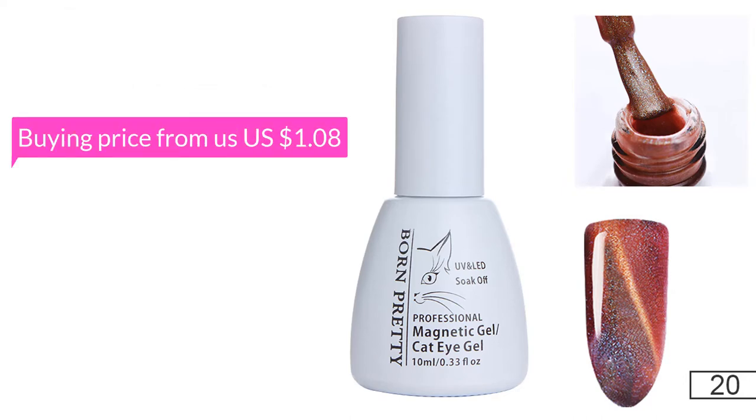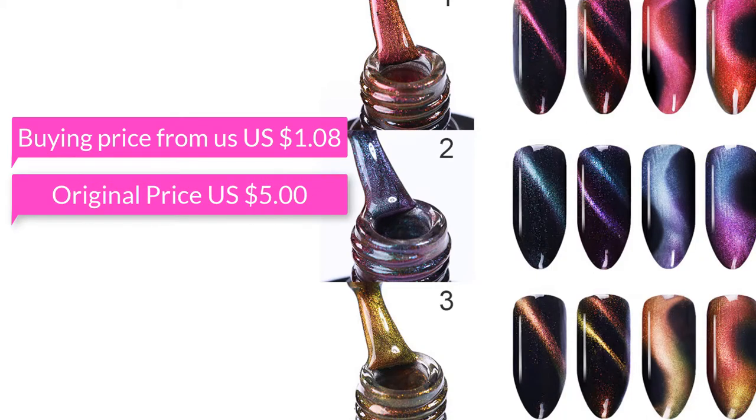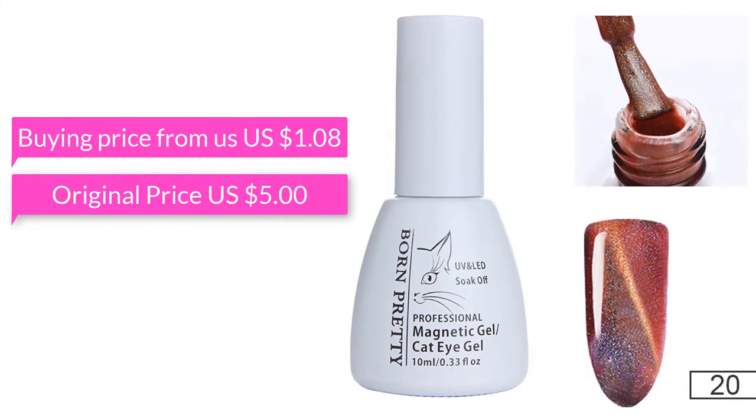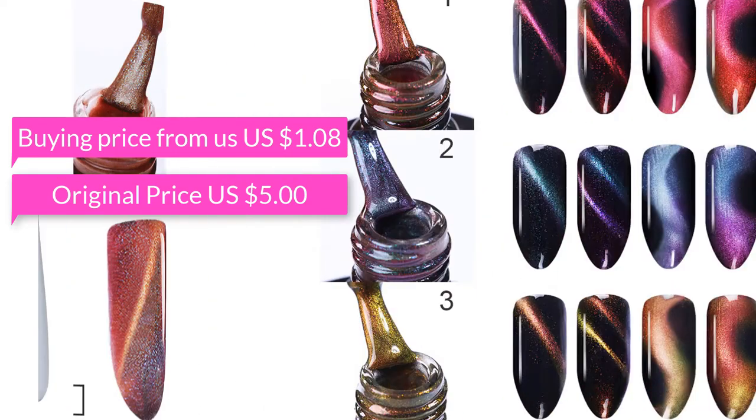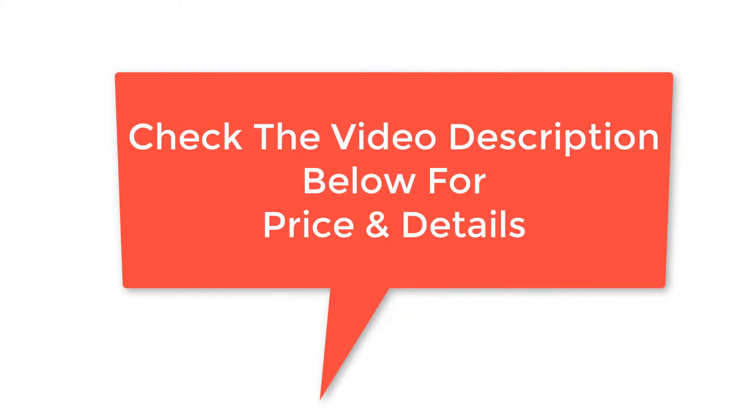Buying price from us: US $1.08. Original price: US $5. Check the video description below for price and details.